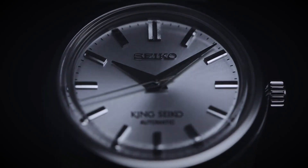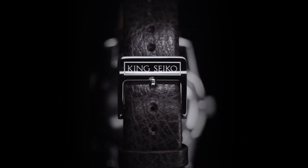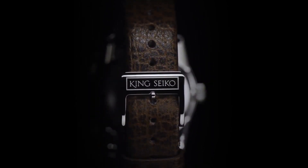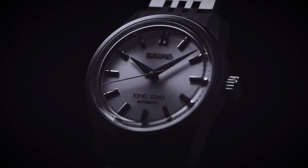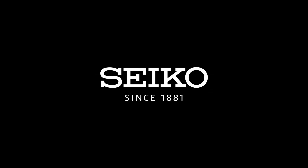Dial available in silver, light gray, charcoal gray, brown, or red. Applied faceted and polished indices, double width textured index at 12 o'clock. Broad razor-edged shaped hour and minute hands, needle-like central seconds hand. Applied Seiko logo, King Seiko branding in lower half of the dial.